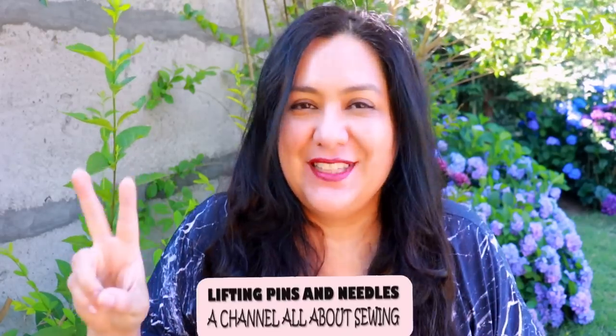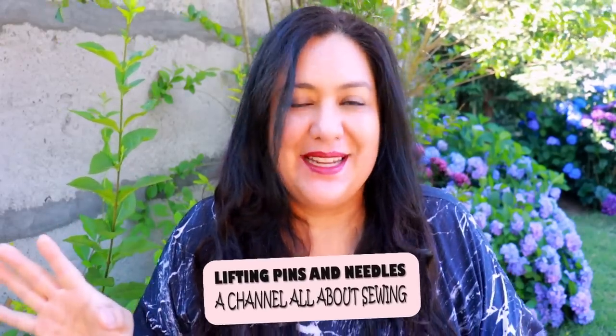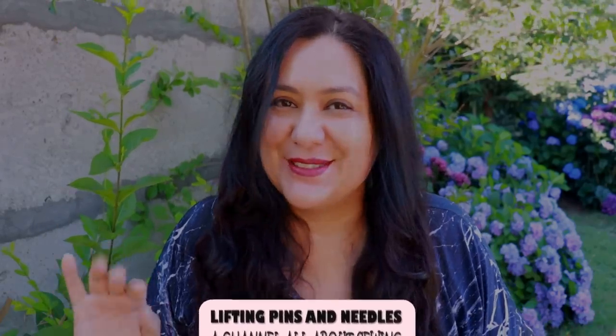Today you'll see four garments. There's two of these that can be a set or worn separately. Super wearable pieces, easy to sew.